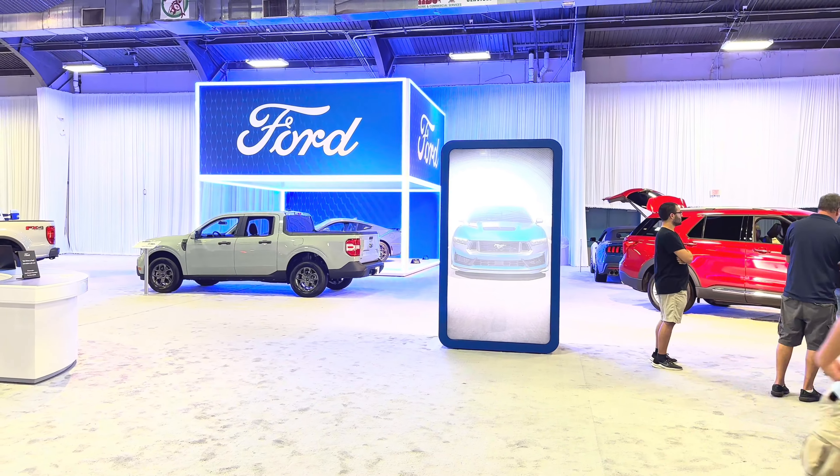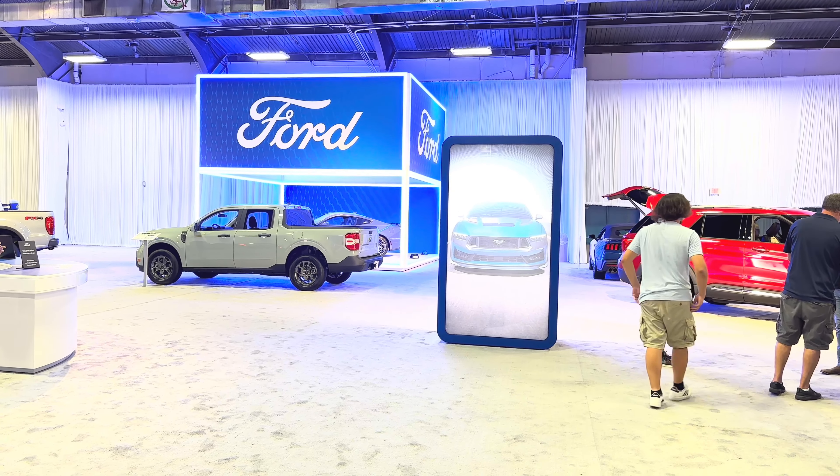We'll do a cut right here and then go take a look at what's happening outside. Thanks for joining me.